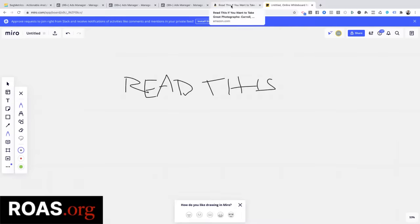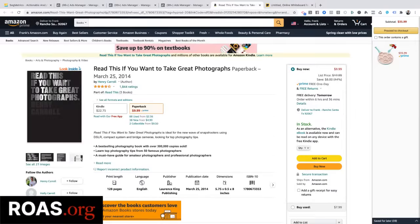I actually stole this idea from a book I came across. I have zero interest in photography, but I saw this book and I was like, that is the greatest book title ever because it calls right out to the perfect person. So I started using that approach in ads — like 'Watch this if you want more customers from the internet.' Let me show you the net effect of that approach.